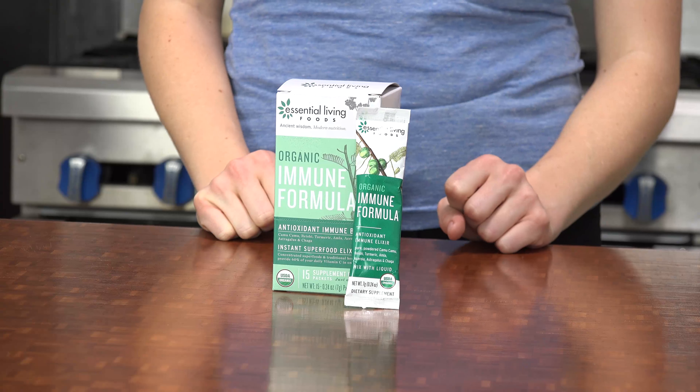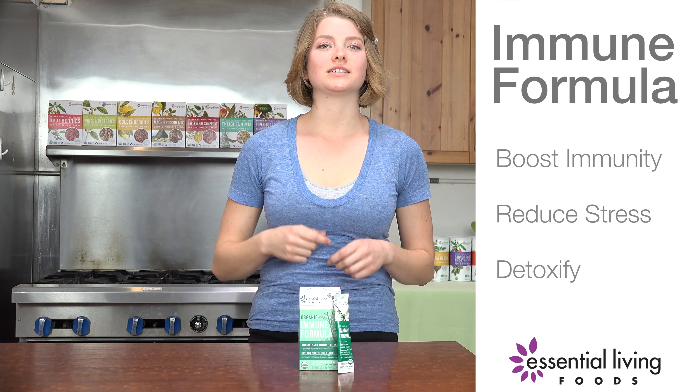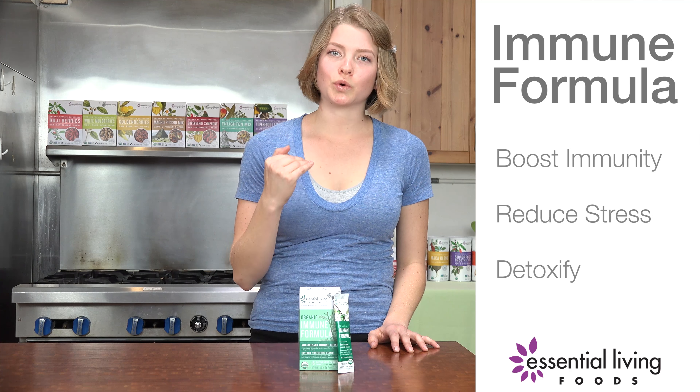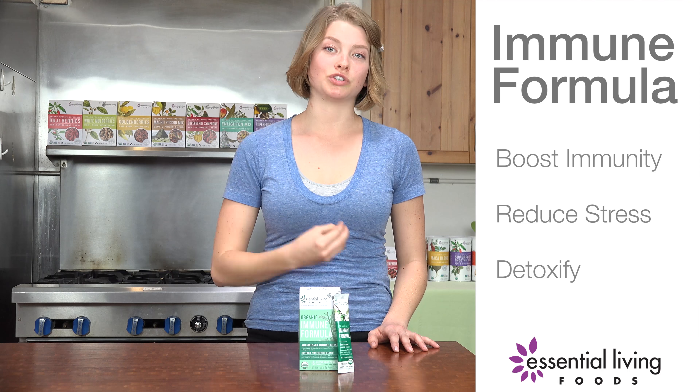This immune formula is specifically put together to help support the immune system. If you are around a lot of coworkers and they're starting to get sick and you don't want to get sick, you drink this and you're going to stay pretty solid. If you're starting to get something, it's going to help shorten that amount of time that you're sick. And overall, it's something that's just going to maintain the immune system if it's something that you're trying to work on.